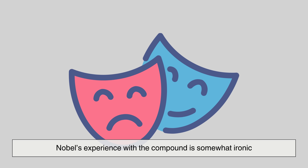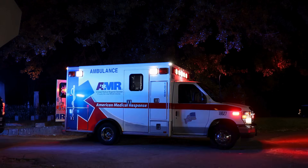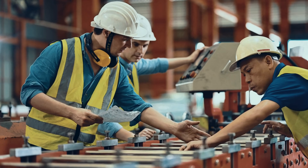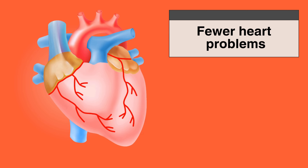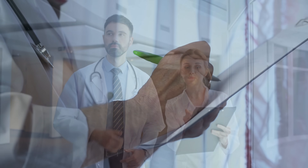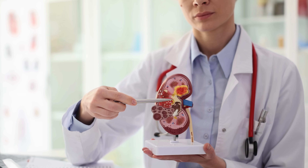Nobel's experience with the compound is somewhat ironic. While he commercialized it for construction and mining, he also witnessed the devastating accidents it caused. But here's where history takes an interesting turn. Workers exposed to nitroglycerin in factories often reported fewer heart problems, which led physicians to investigate its effects on the circulatory system. By the late 1800s, nitroglycerin began being prescribed for angina, revolutionizing the treatment of heart disease.